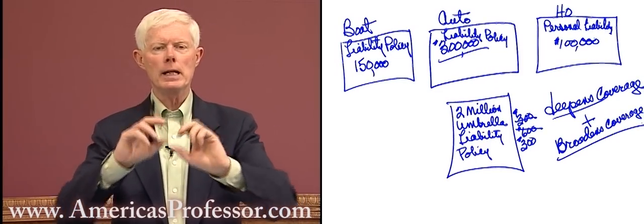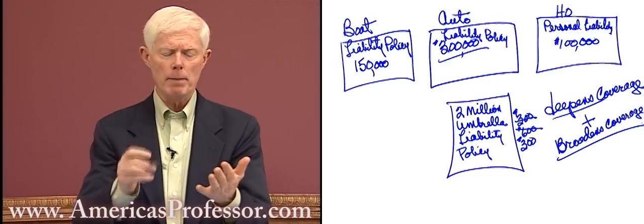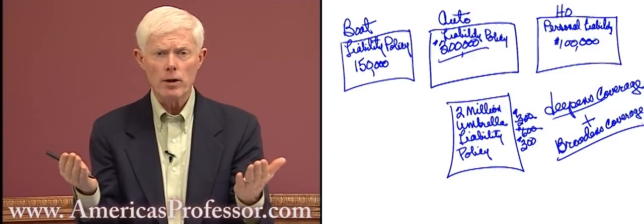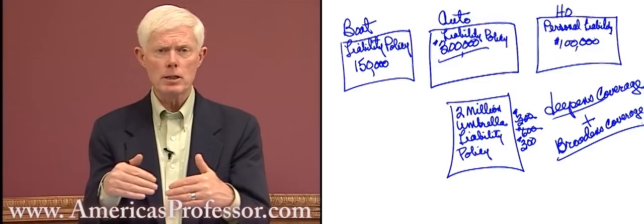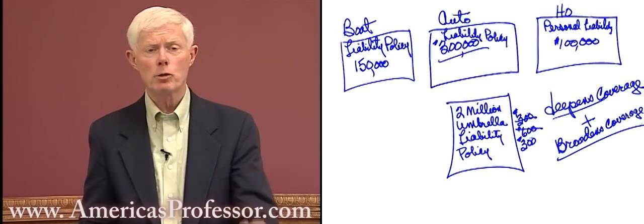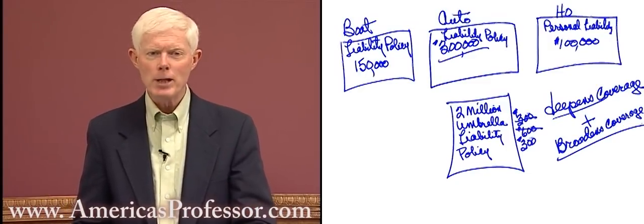With that basic understanding, let's go on to the details in the chapter. For those of you who aren't taking our class and would like to know more about America's Professor, check us out at AmericasProfessor.com where you can take this course for three college credits for a mere $150 — you get three college credits from the University of Montana. Excellent deal. Thanks for joining us.